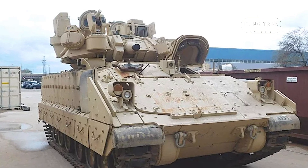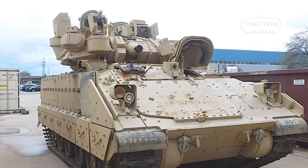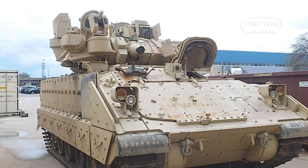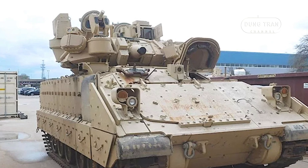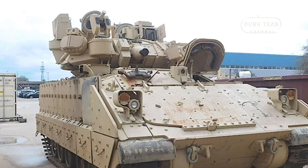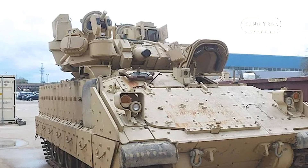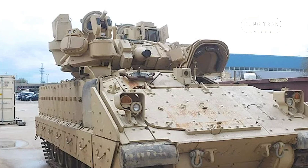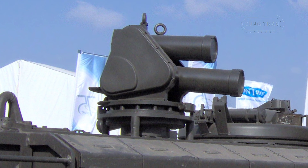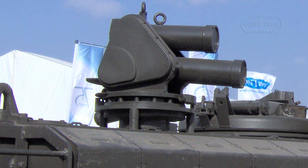While originally designed for the Israeli Defense Forces, the Iron Fist APS has garnered significant international interest. Elbit Systems recently secured a contract to supply Iron Fist to BAE Systems in Sweden, where it will be used for the fleet of CV-90 infantry fighting vehicles. This demonstrates the growing recognition of Iron Fist's effectiveness and its ability to be integrated into a variety of platforms.